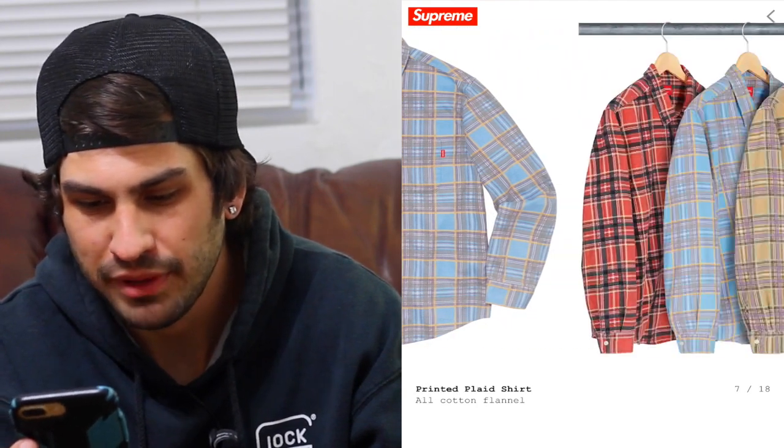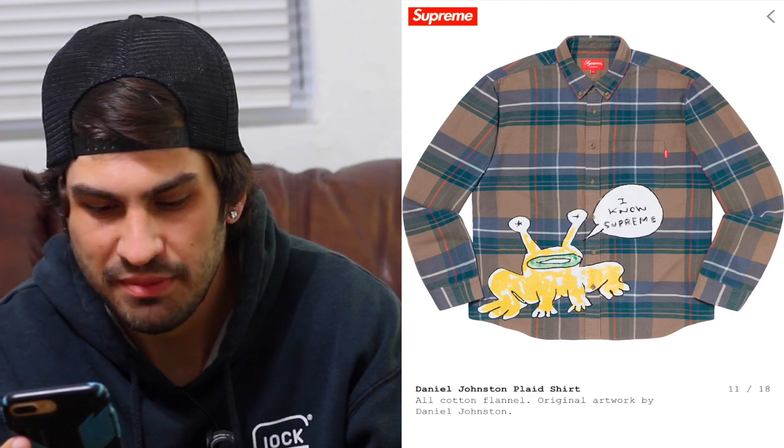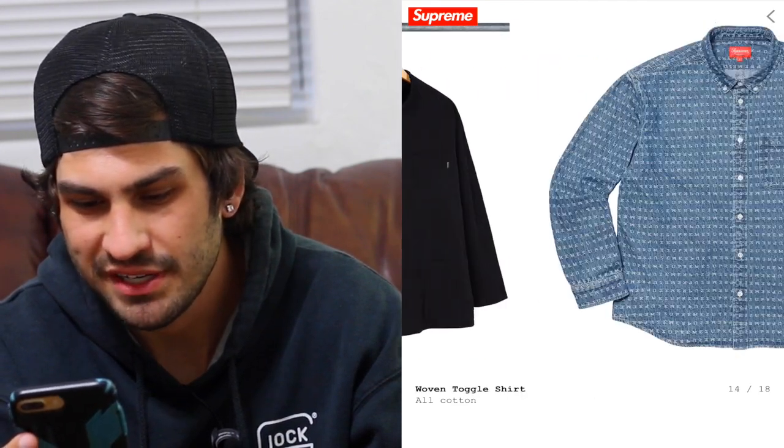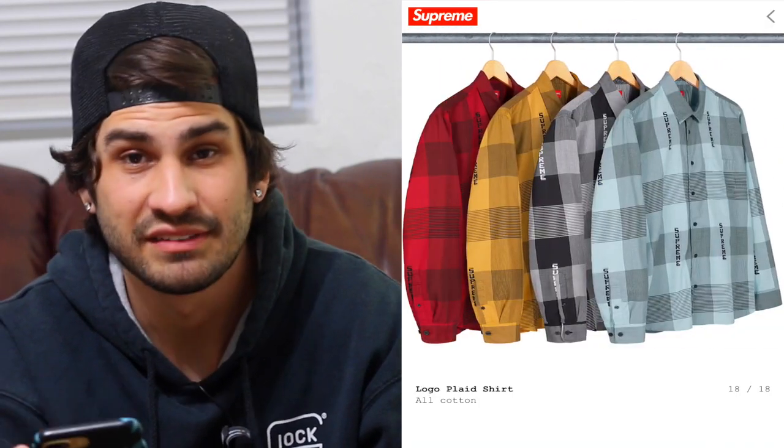The bandana paisley shirt — we've seen a ton of these before. I do like how they did the grid that's multi-colored, not just the normal paisley, kind of trying to mix it up. The snakeskin shirt — nothing too special. The plaid shirt — nothing special. The Oxford and the Daniel Johnston — I'm just going to keep swiping through because to be honest, I don't think any of it is really eye-grabbing.